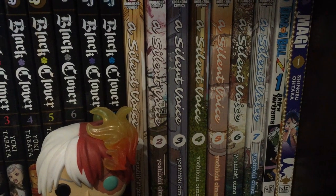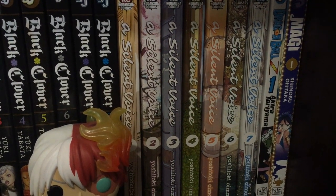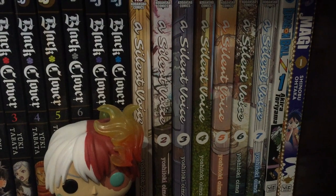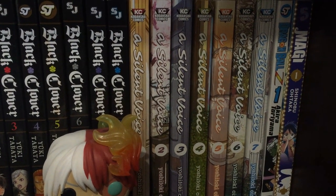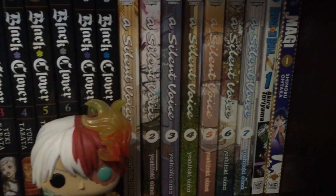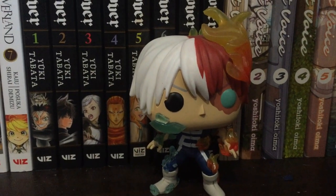Then I have Silent Voice Vol. 1 through 7 — beautiful story, beautiful artwork, just an amazing sort of sad trope story, written by Yoshitoki Oima. Definitely one of the best of its genre that I've read. Would recommend everyone pick it up in the box set. Then Dragon Ball Z Vol. 1, Magi Vol. 1, and I just have this little Shoto Todoroki pop vinyl. So that's that shelf.